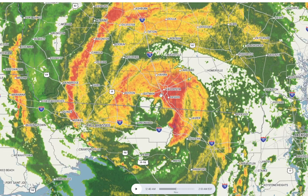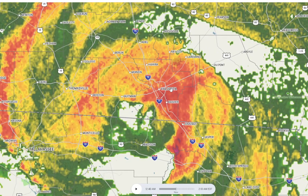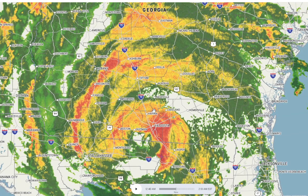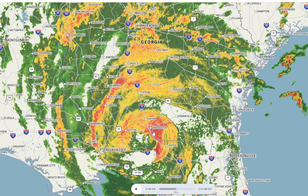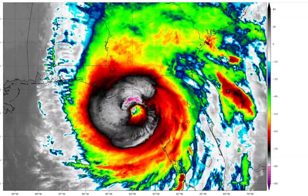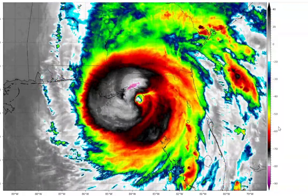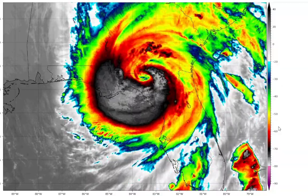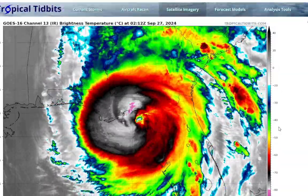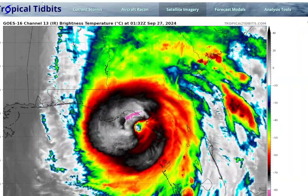You can see Valdosta is now in the eye wall, and they're dealing with some pretty rough conditions. They just lost power — their substation went down, probably because the whole city went out. And this is all making its way northward. Here's the enhanced image. The center is in Georgia now. Hurricane Helene is now in Georgia.